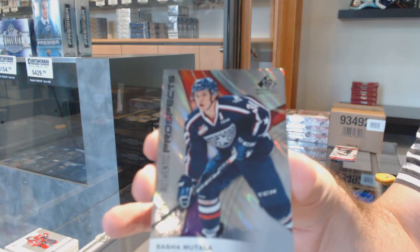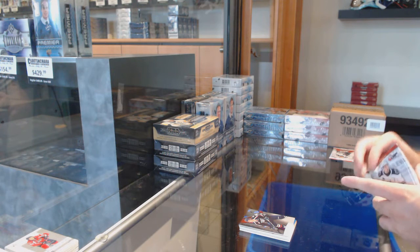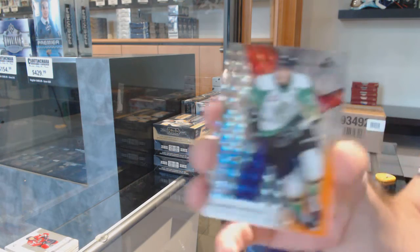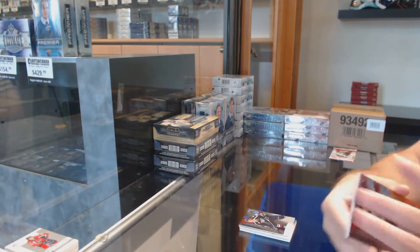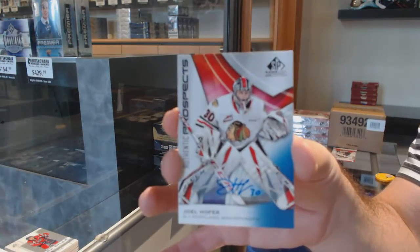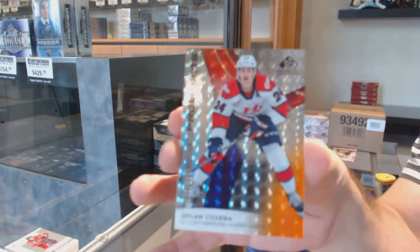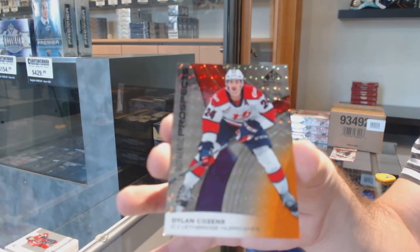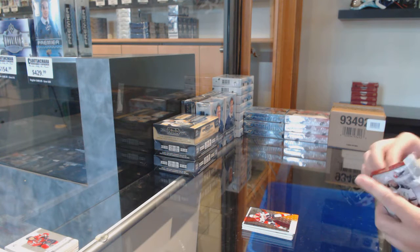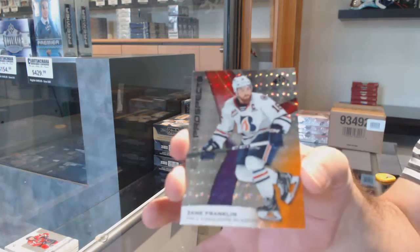Low number, got a 34. We've got a Lexi Protas, number 101, the one spot. We've got a Joel Hoffer autograph. And we've got a Dylan Kozins, number 65 of 199, so the five spot. We've got a Zane Franklin, 142, so the two spots.